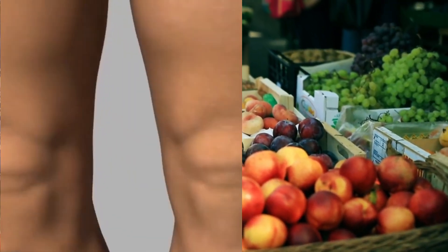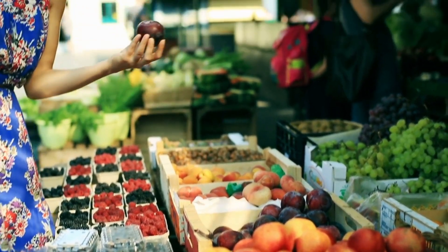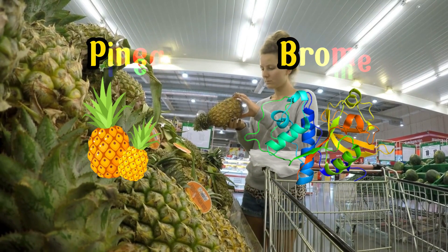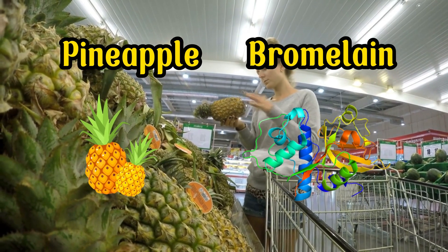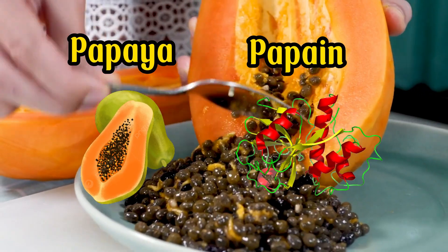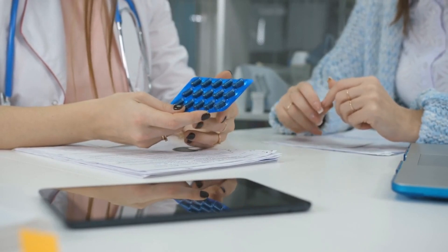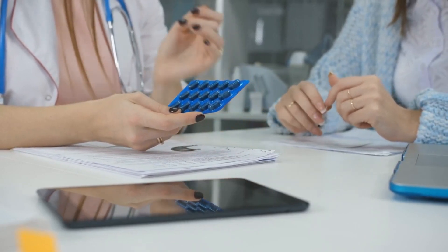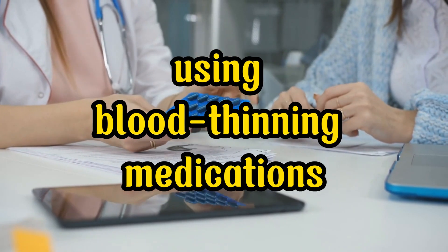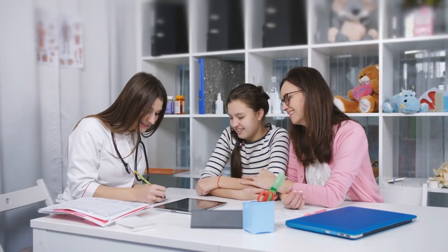Additionally, you can incorporate other fibrinolytic enzymes into your diet to preempt blood clot formation by consuming certain foods. Pineapple contains bromelain, which aids in clot dissolution. Papaya offers an enzyme called papain. These enzymes collectively contribute to blood thinning, although it's essential to exercise caution if you're simultaneously using blood thinning medications. Prior to making any decisions, it's advisable to consult your doctor.